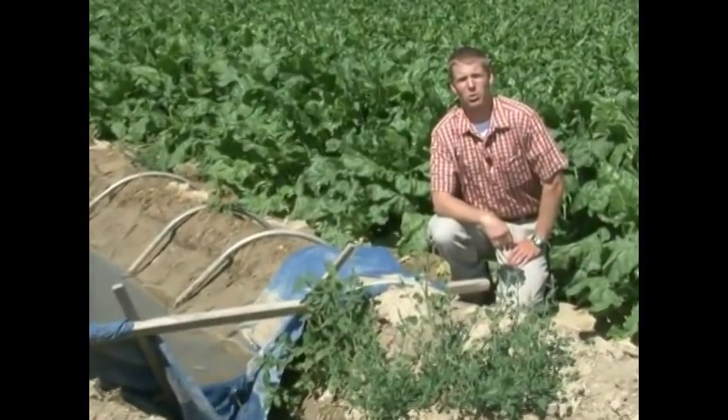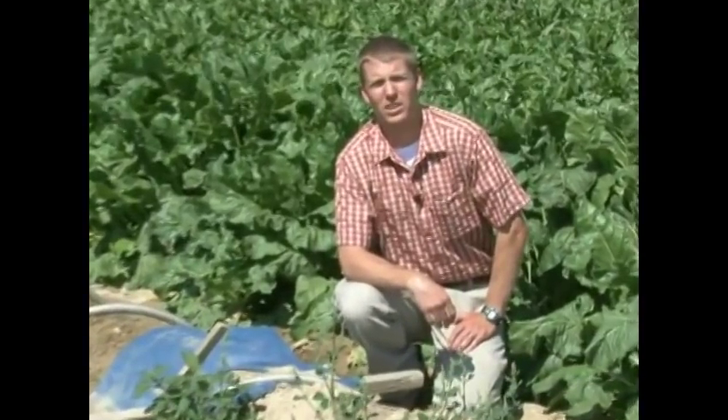From the University of Wyoming Cooperative Extension Service, I'm Brian Sebade, and this is Exploring the Nature of Wyoming.